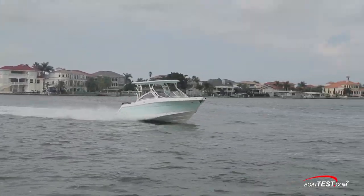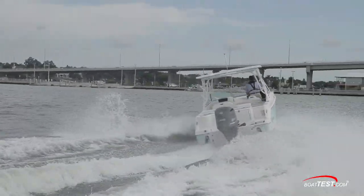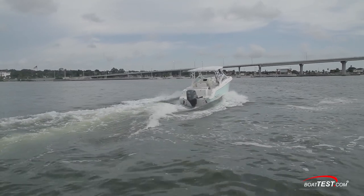Seas were calm on our test day, so we ran through our own wake to see how the R247 handled bumpy water. She sliced right through the wake without flinching. With 22 degrees of deadrise at the transom and Roballo's hydrolift multi-angle bottom design, this boat should feel right at home offshore.